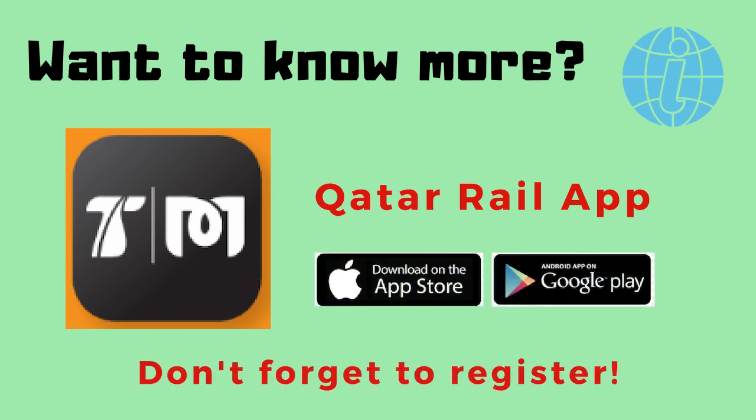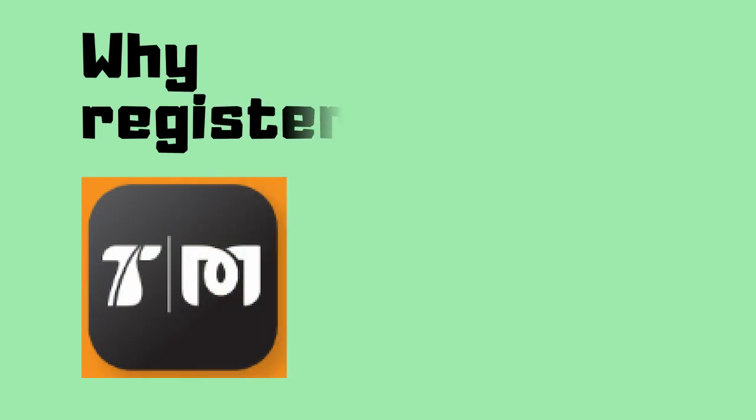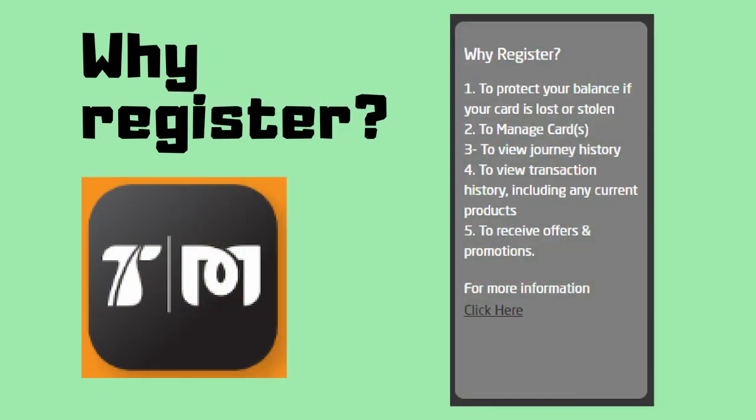And don't forget to register. These are the benefits you get when you register: to protect your balance if your card is lost or stolen, to manage your cards, to view your journey history, to view your transaction history including any current products, and to receive offers and promotions.